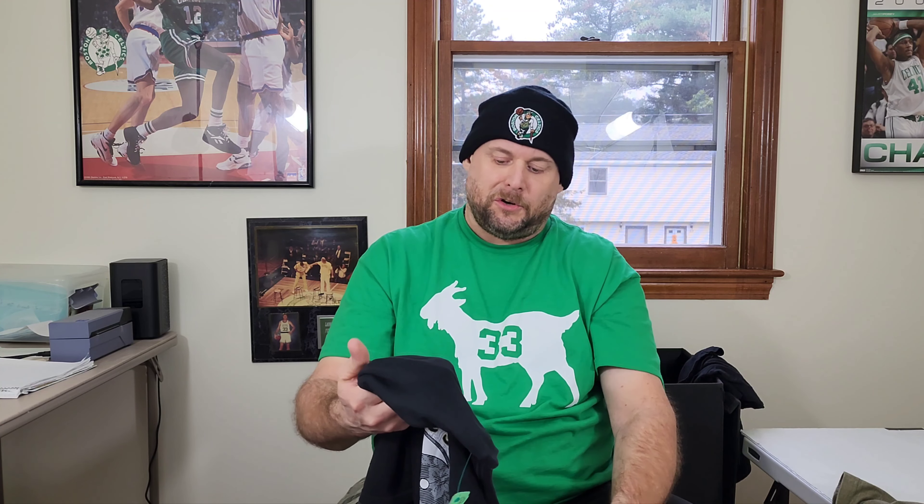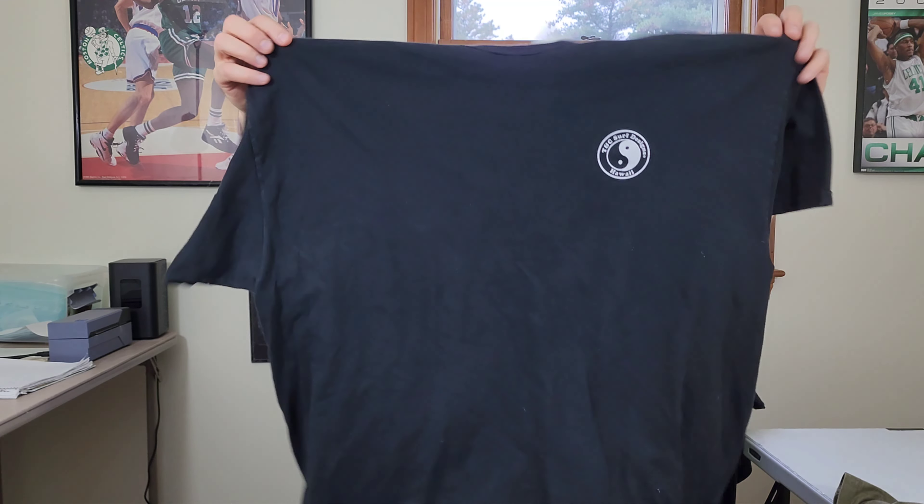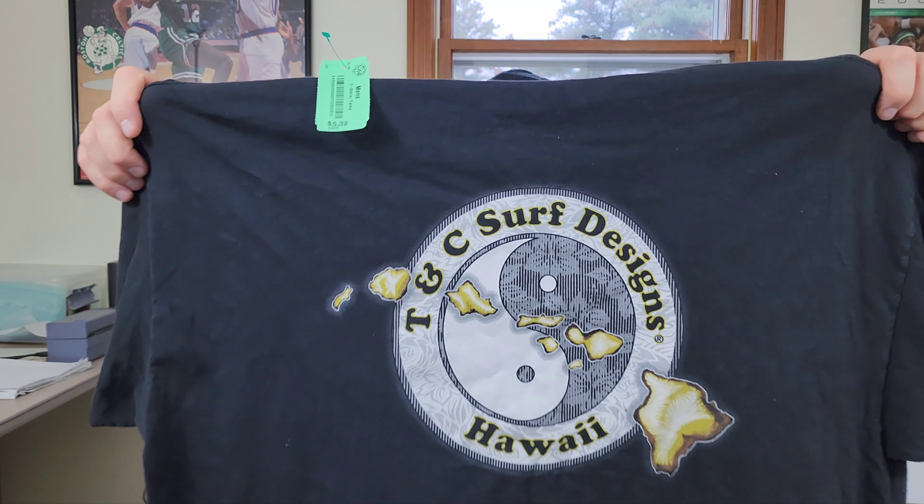Next up is a pretty common shirt — T&C Surf Designs Hawaii men's double-sided t-shirt. Two extra large, so it's a very good size. This will eventually sell, hopefully for over 20 bucks.